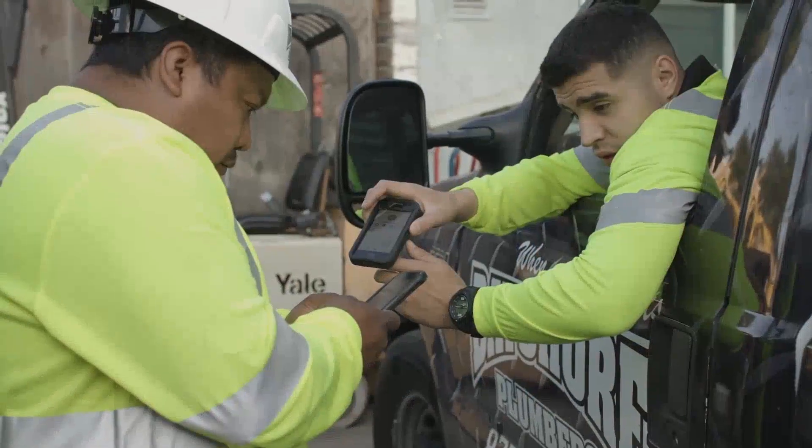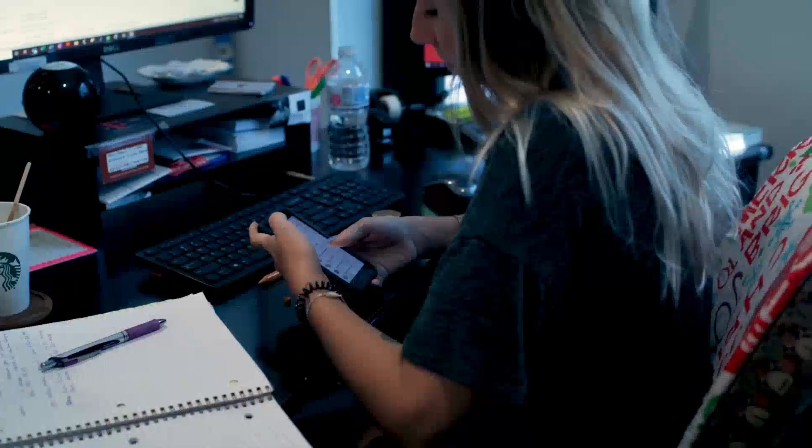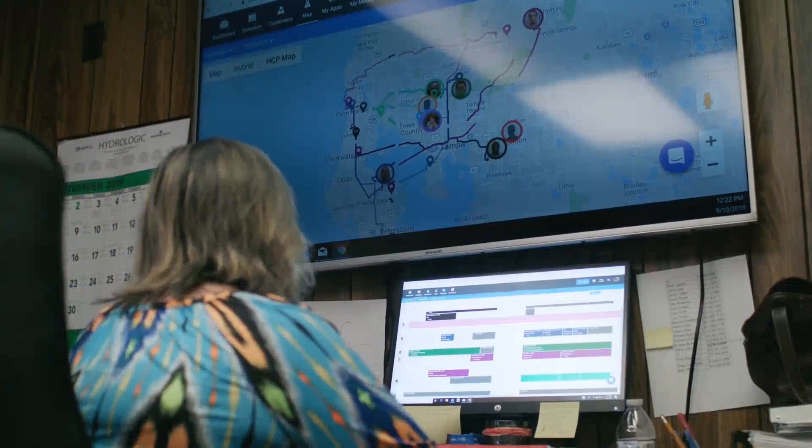You've got goals. We've got features to help you get there. This year, power up your business with the latest updates from Housecall Pro.